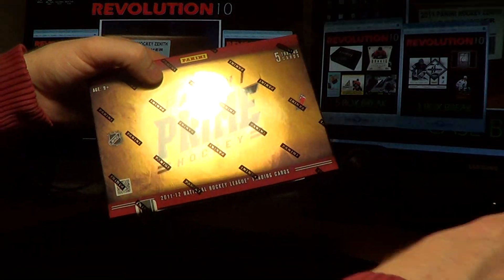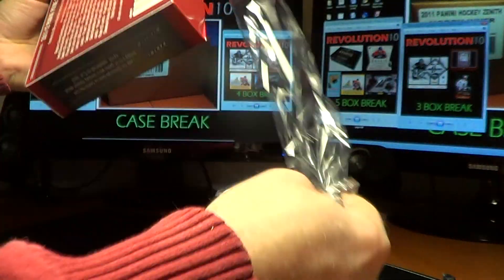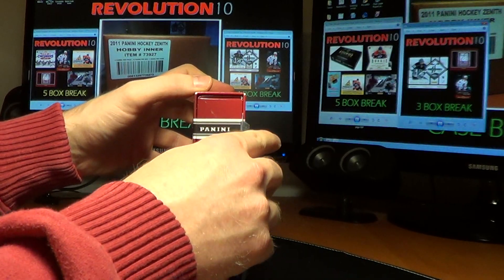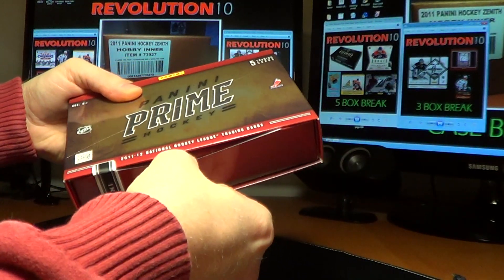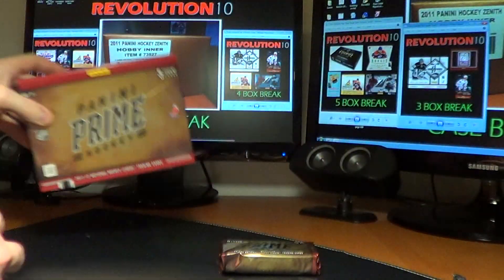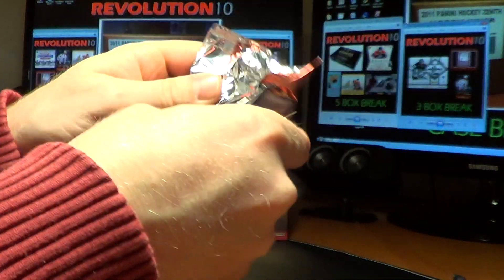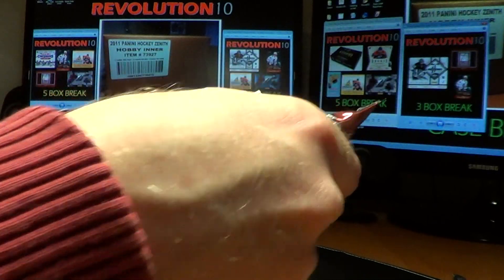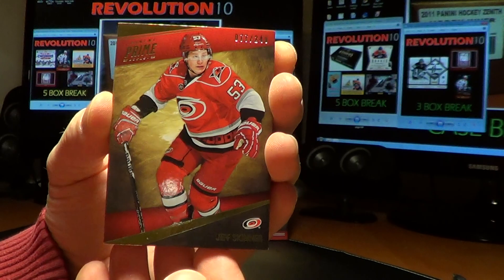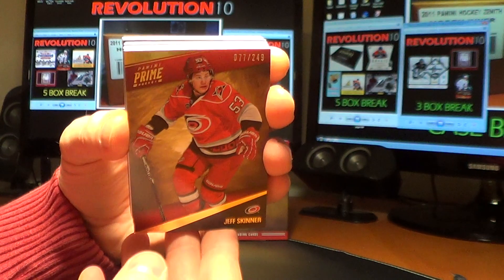So here we go for the Prime Number 14 box break — good luck, everybody! First card is for the Carolina Hurricanes: a base card of Jeff Skinner, numbered 77 of 249.